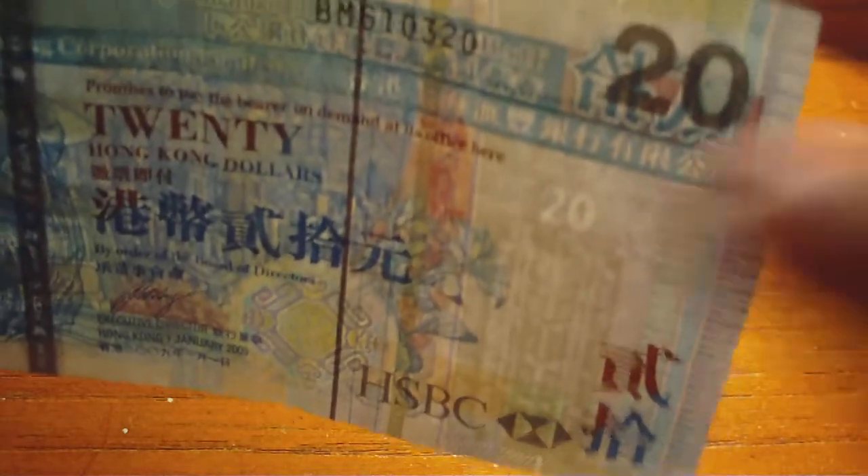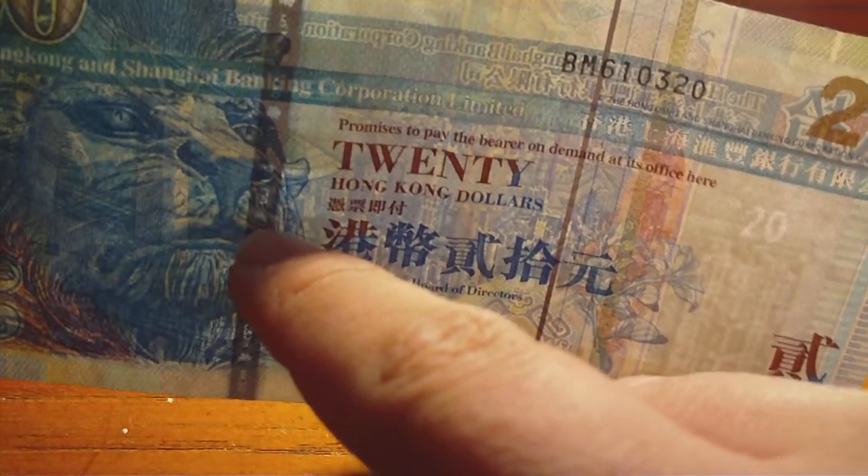And then for a watermark, watermark, security thread, and security thread.